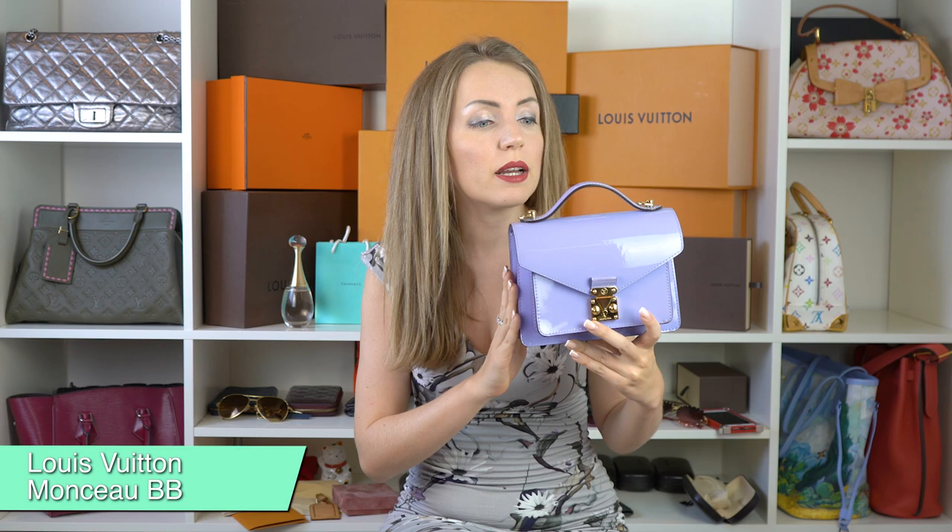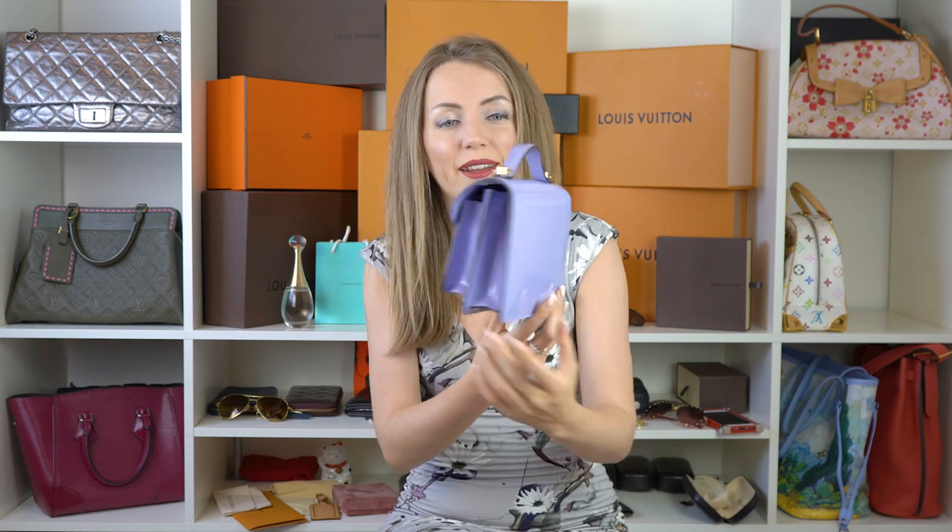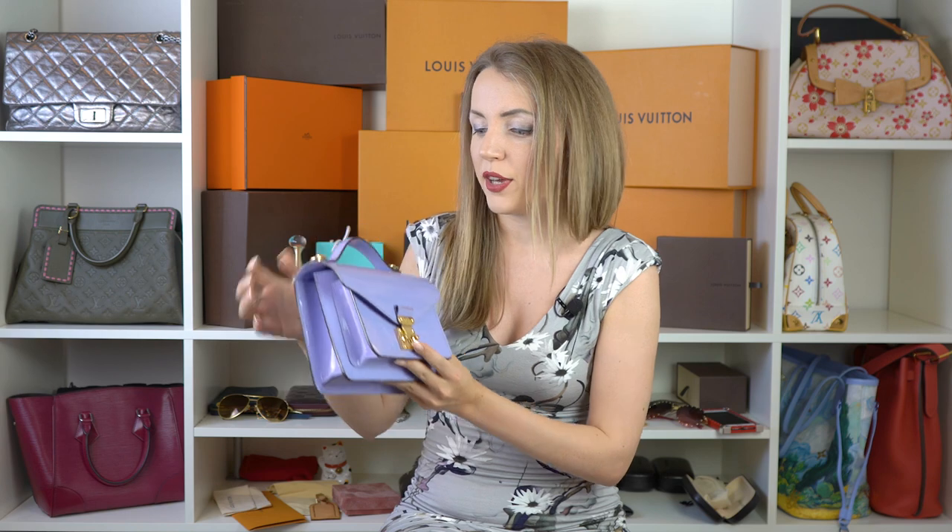That's actually a Monceau BB. That's a retired style, and the only reason I decided to review it is because it's so cute. Look at it — it's like a smaller, cuter version of Pochette Métis. And it does have a crossbody strap here. This color is to die for. I had an Alma BB in the same lilac color and it was awesome. That's one of my favorite colors ever. This handbag doesn't have a lot of space inside, but I guess that's not the point. It does have some space for a small wallet and maybe just some basic SLGs or basic cosmetics like lipstick or whatever you need to carry with yourself.